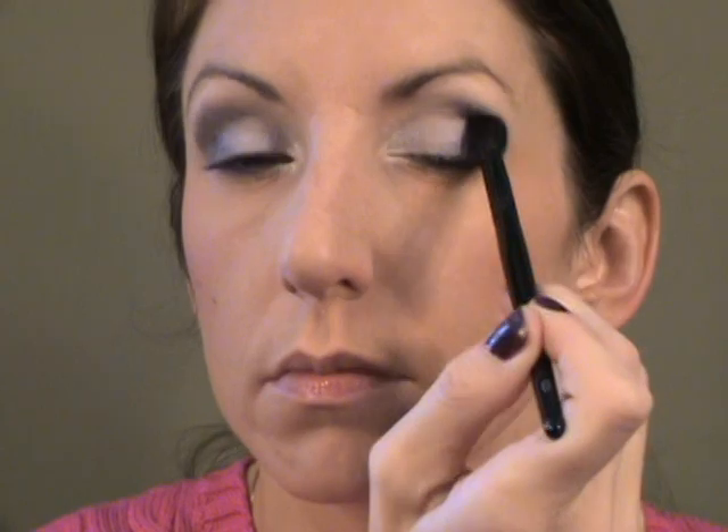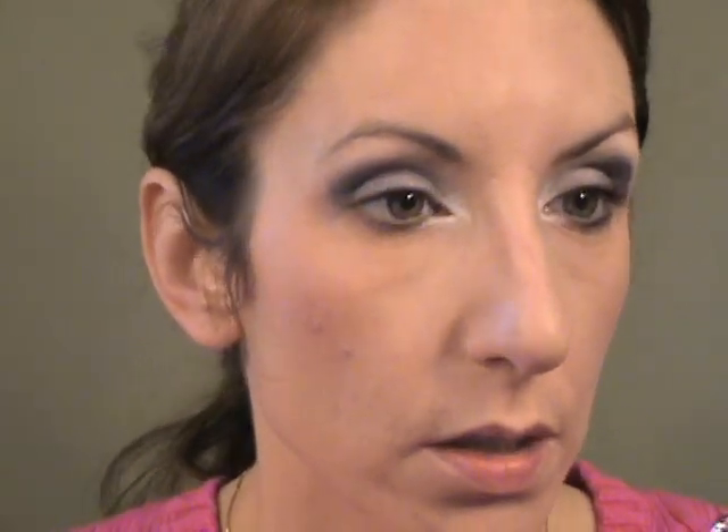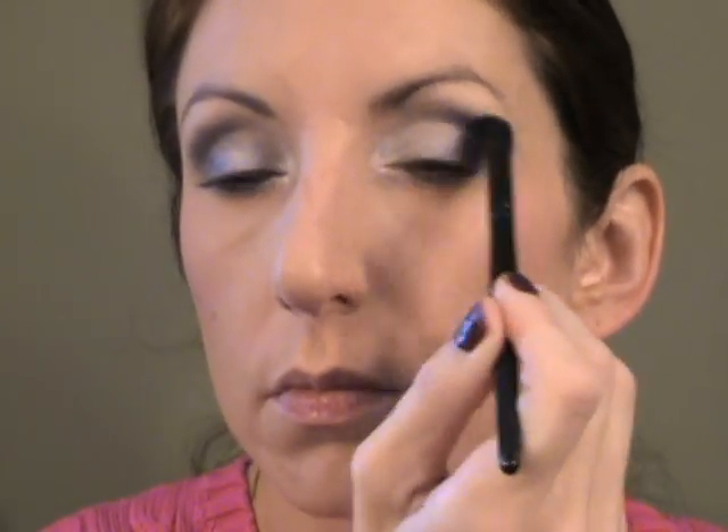Now I'm going to take the Number 3 brush and just blend the heck out of that. These brushes are really a joy to use — I was so skeptical when I bought them but I'm totally in love with them. Then I'm going to take the small brush again, wipe it off, and use the dark gray color under my lash line. Pretty sure it's obvious I haven't slept.